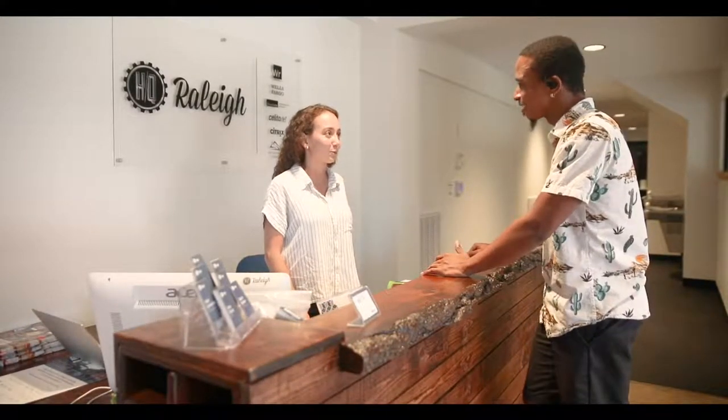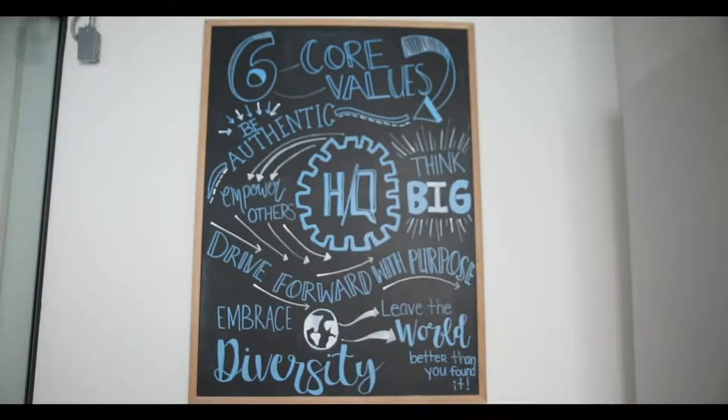Upon entering, you are greeted by HQ staff who act as facilitators and coordinators, ready to help with any questions you may have or to direct any visitors or clients that have come to meet with members.